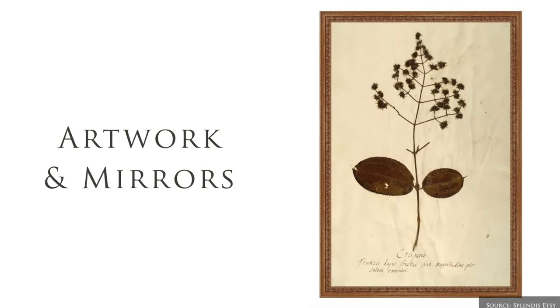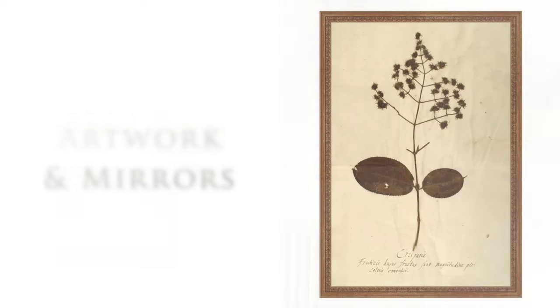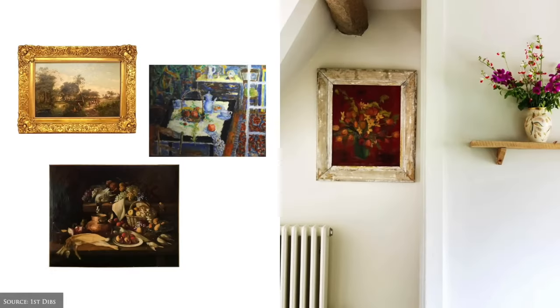Artwork choices include framed dried botanicals and artworks of still life scenes, fruits, flowers, animals or the country landscape.